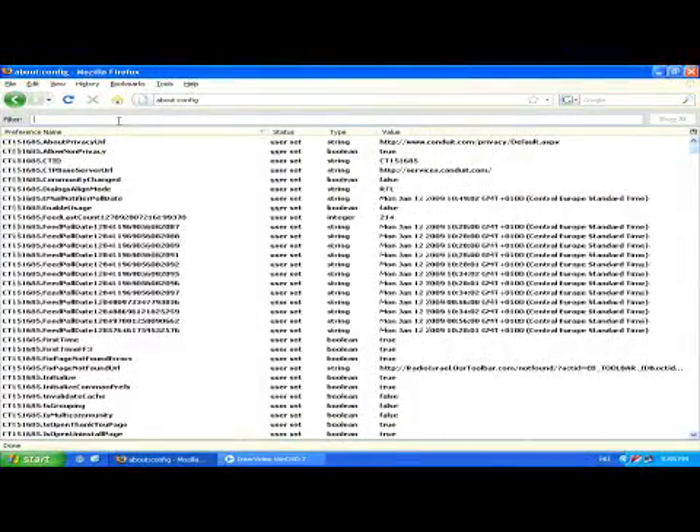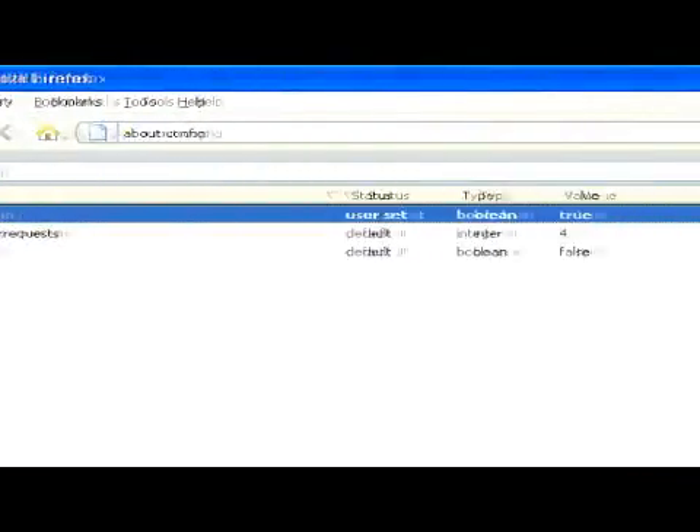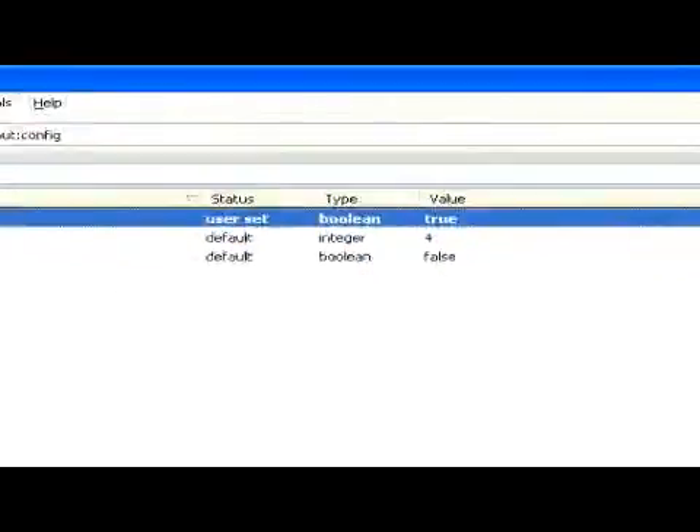Change the entry network.http.pipelining to true by clicking it twice. This will help to increase the loading speed of your pages, especially ones with numerous graphics.